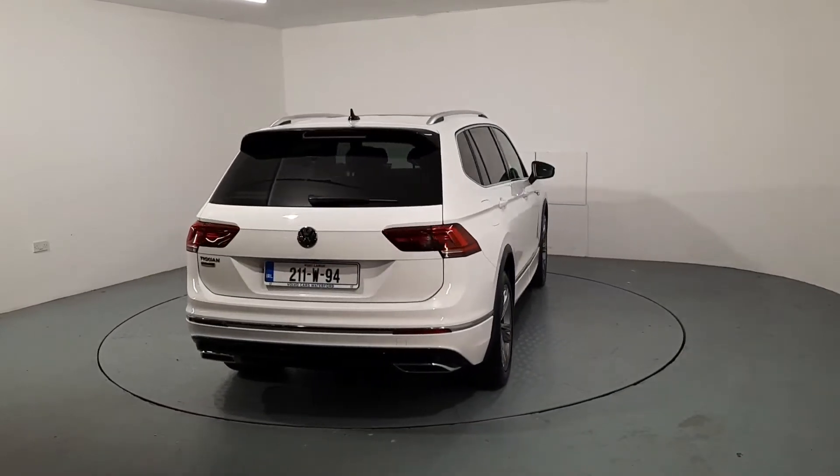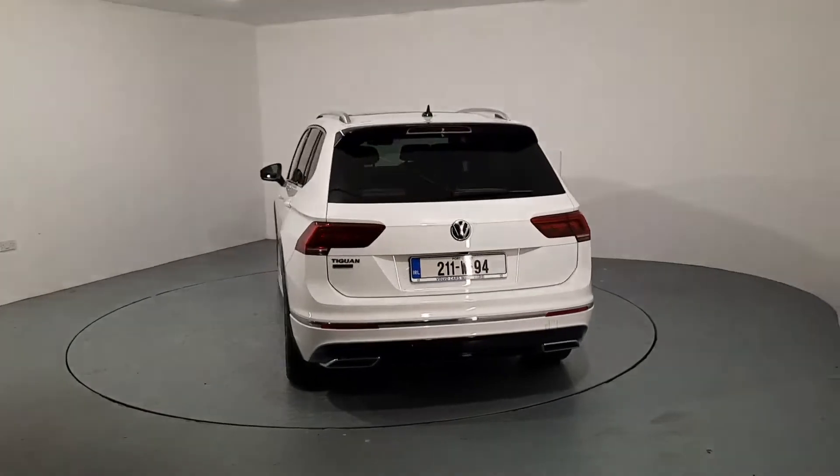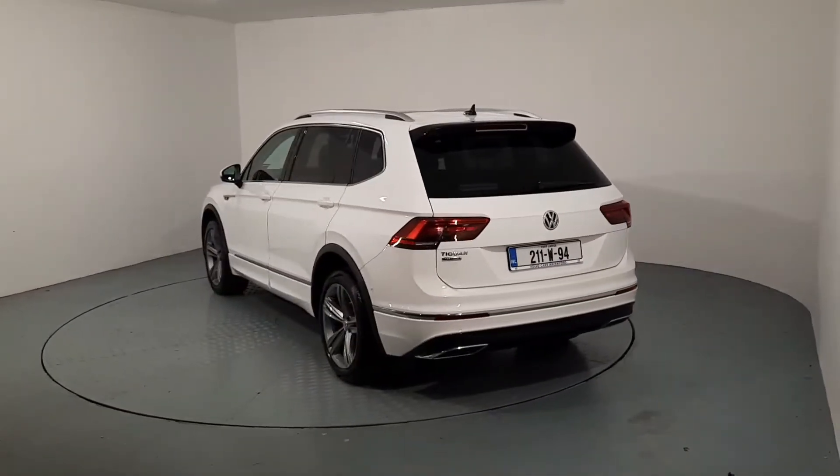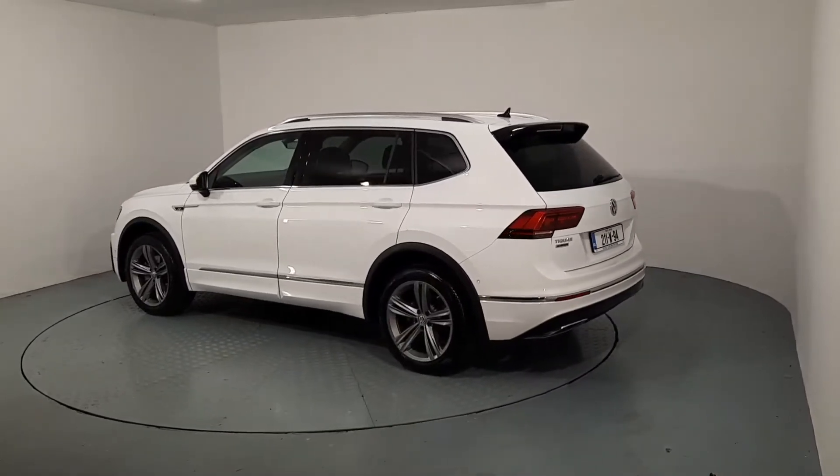It's sitting on 19-inch alloys and also has chrome surrounds and tinted windows. I'm going to give you a quick look around the exterior of the car and then I'll show you some of the features of the interior.